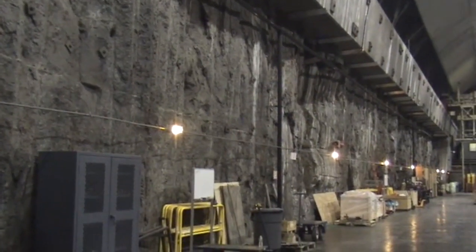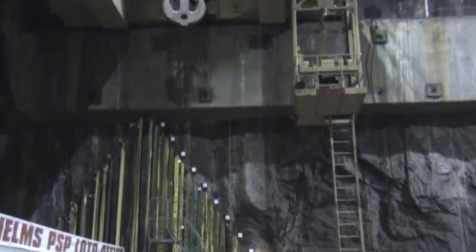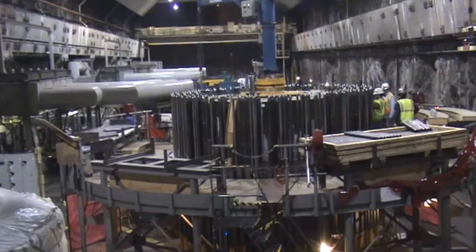Helms came into commercial operation in 1984. We're just now celebrating its 30th anniversary and we are in the final stages of doing some major refurbishments to prepare for the next 30 years.